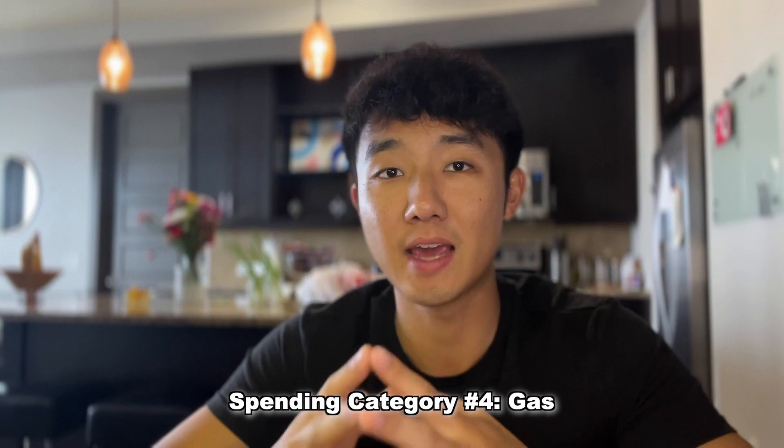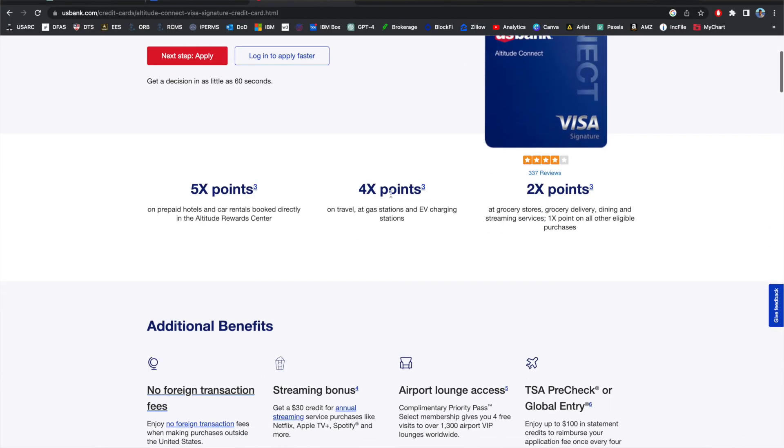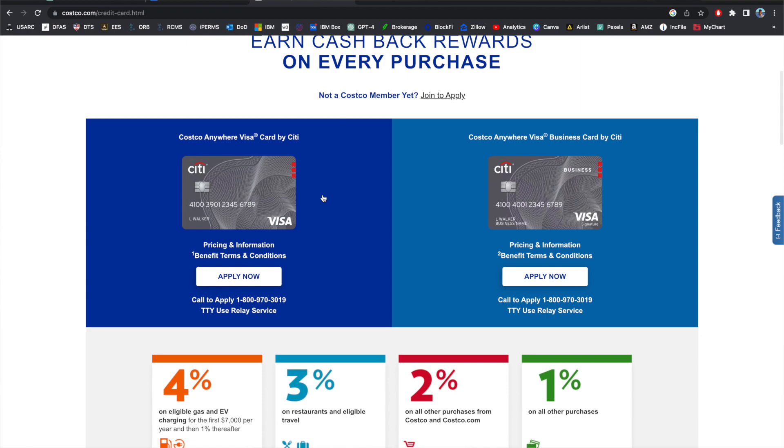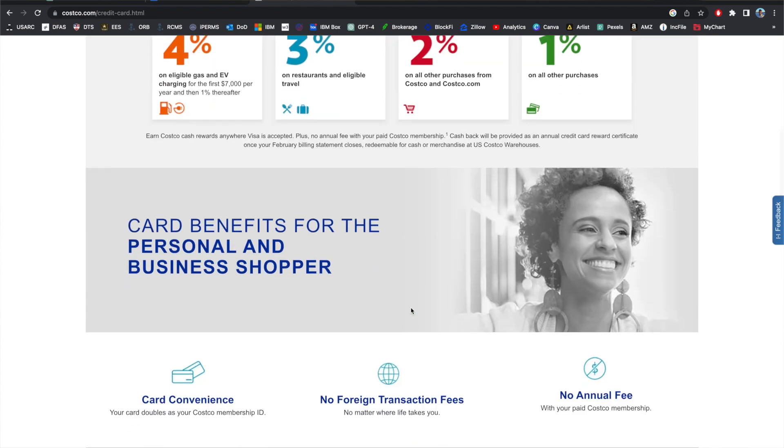The next spending category is gas. If you drive a lot and commute to work, it's a no-brainer to get decent gas rewards — there are plenty of credit cards with a good return. Great gas rewards cards include the US Bank Altitude Connect, currently $0 the first year and $95 after, with up to 5x points. The Chase Freedom Flex, Discover It, and Citi Custom Cash also offer 5x. The Costco Rewards Visa is great as well — 4x back on gas at Costco, which already has cheaper gas prices, so you're double-dipping.